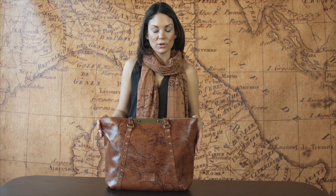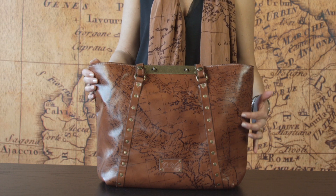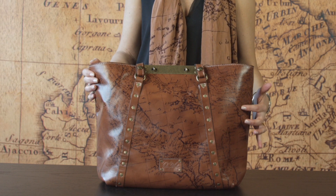I'd like to tell you about the Benvenuto tote. We're doing it here in our signature map print. This print Patricia Nash found in a periodical store in Milan. The map is so old there are certain cities that are not even in existence anymore.